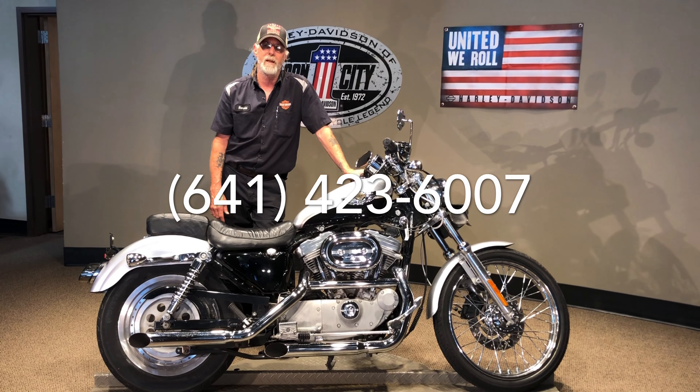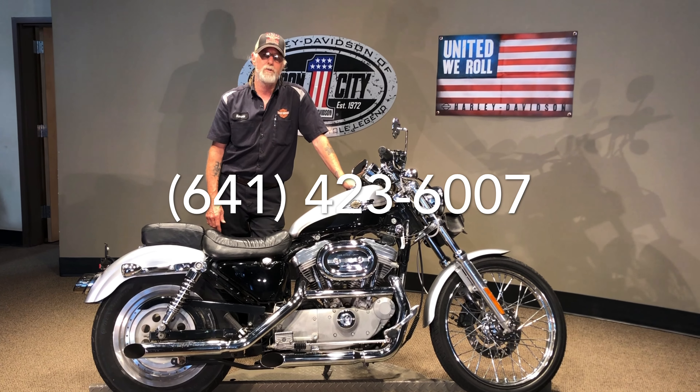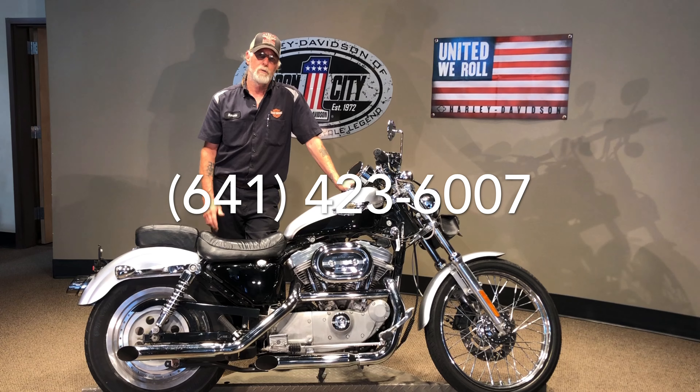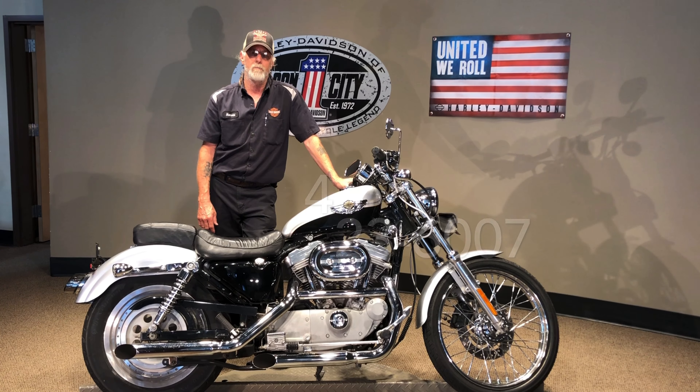We can answer any questions you have at that time. We also do have shipping in all lower 48 states and financing available. So give us a call and see what we can do for you. Thanks for watching.